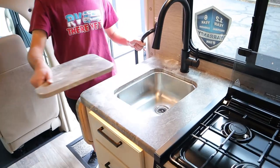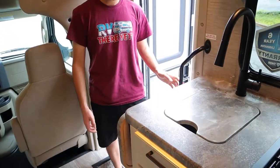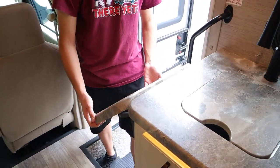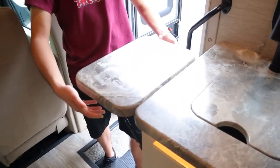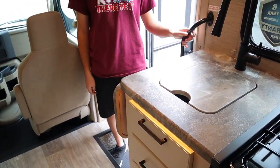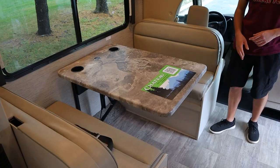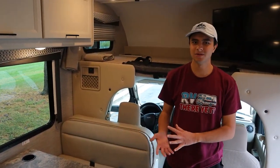We have our sink, and you can just put this on here for a bit of extra tabletop. We also have some additional tabletop you can just bring up like this, and then just push on these two parts down here to bring it back down. This here is our dinette area. We have seat belts for two people, and this will also turn into a bed, which I'll show you in just a minute.